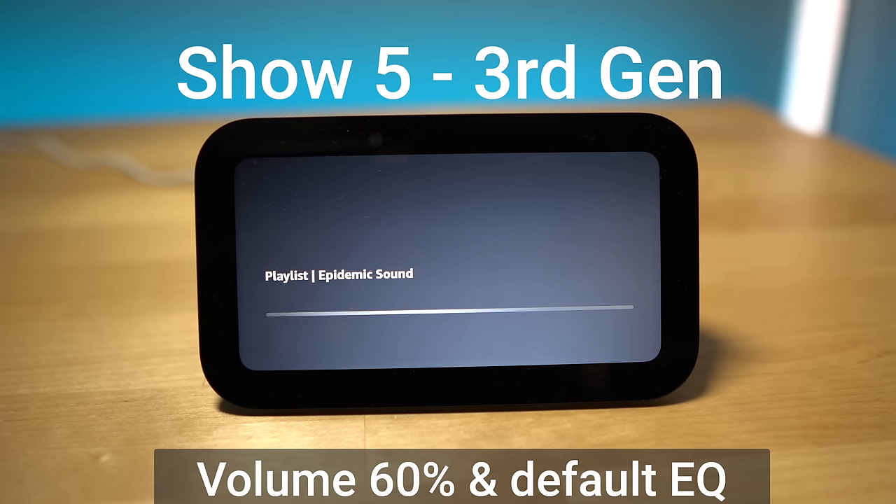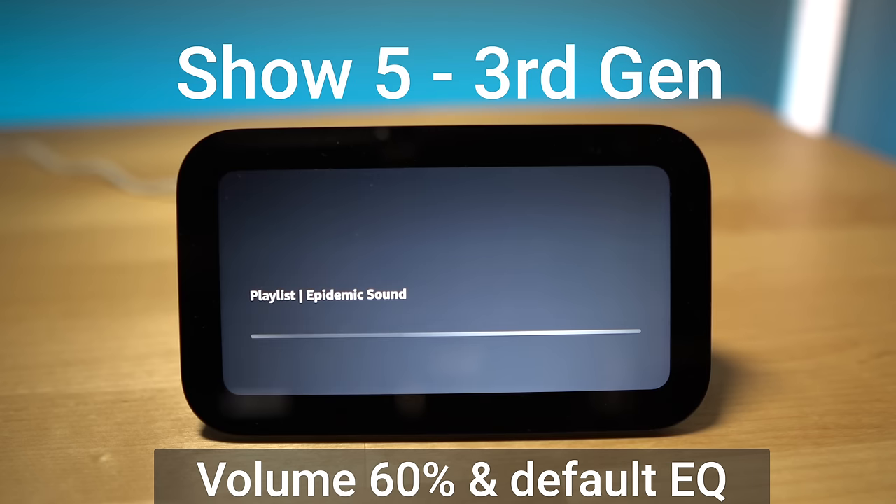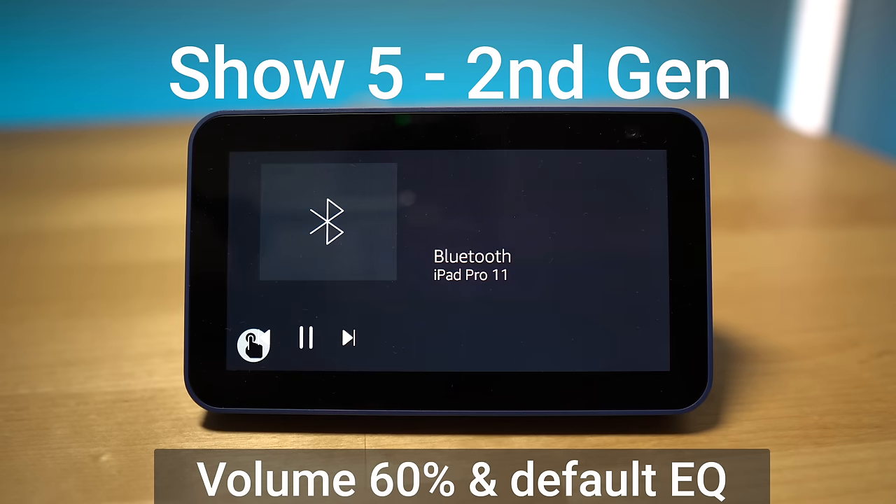Let's first listen to the updated Echo Show 5 next to the previous generation. When you listen to these two side-by-side, you really hear the difference. With the Echo Show 5 second generation, the sound is coming out the bottom and bouncing off, which is not the best way to hear it. What I was really surprised about was how good this sounded with the speaker coming out the back — it actually sounded like the sound was coming from the front. If you want a fuller sound, placing it in a corner lets the sound bounce off the walls and fill the space better.